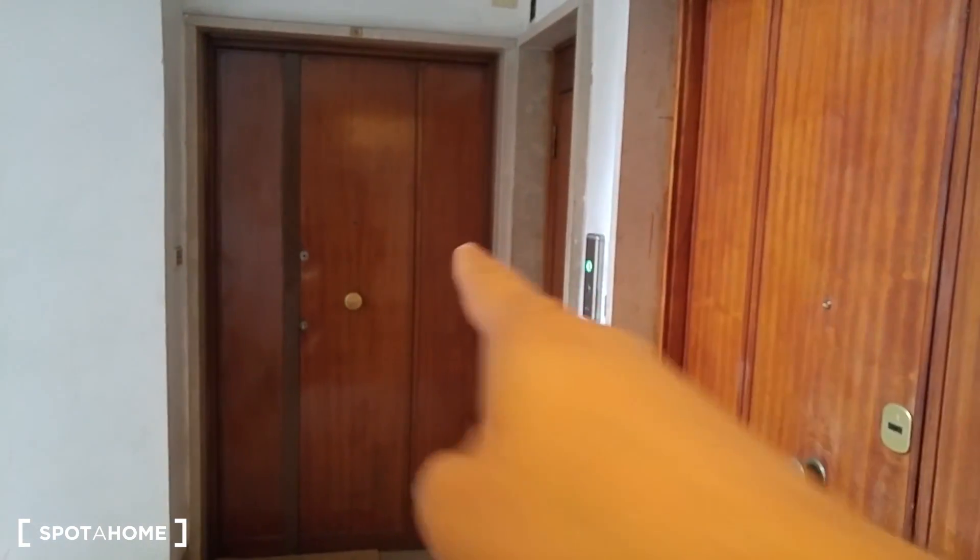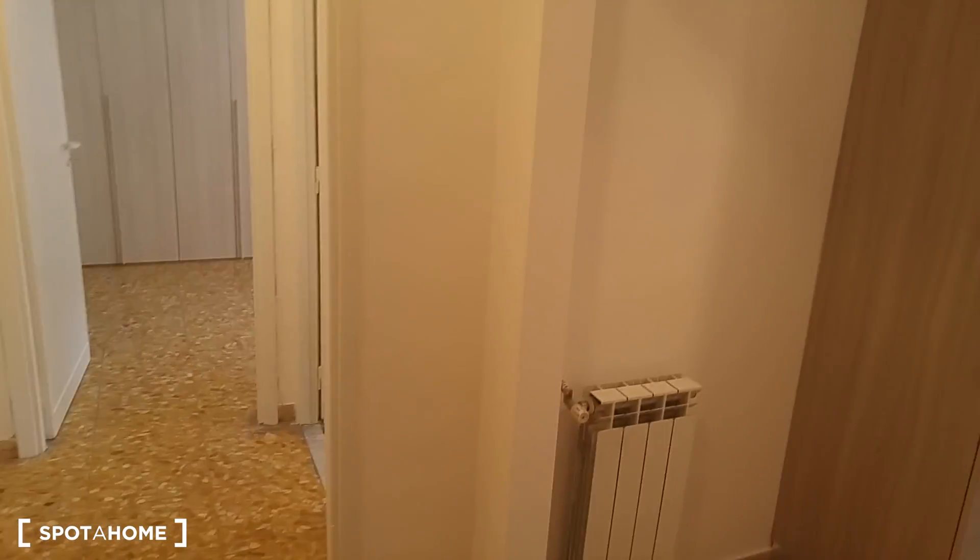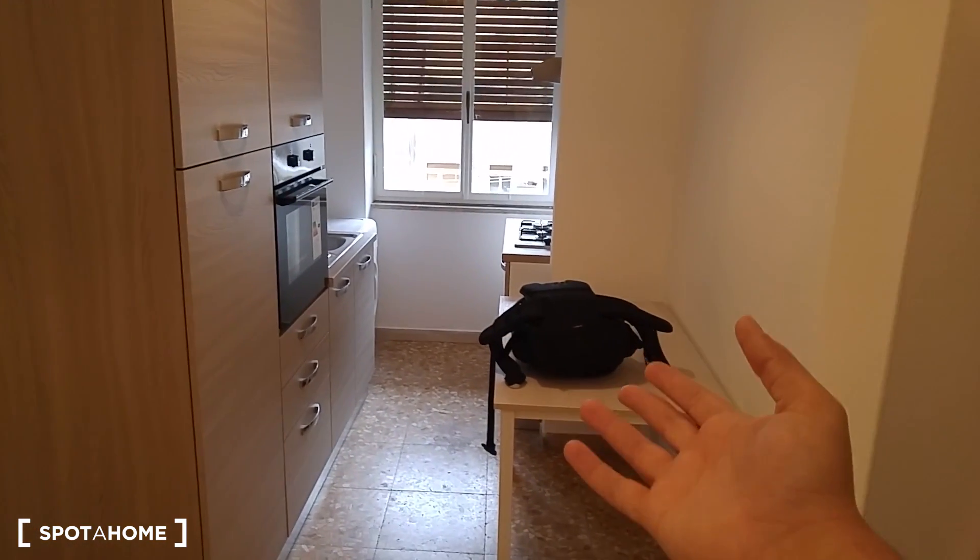The apartment is on the sixth floor and has one bedroom. We start from the elevator there on the right and here we are in the entrance of the apartment. From the entrance we have the kitchen on the right and then we have the bathroom and the bedroom.